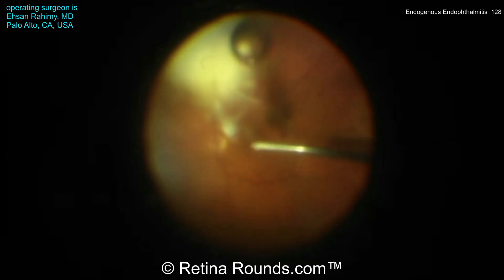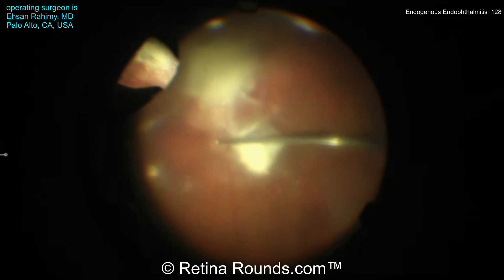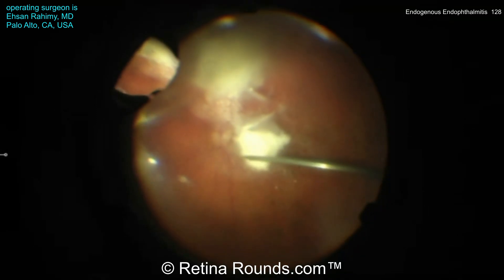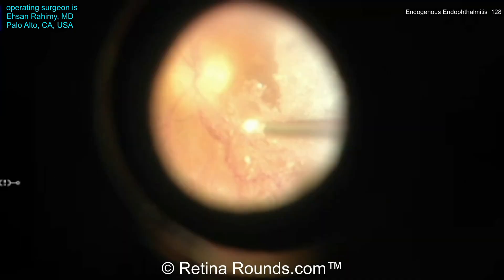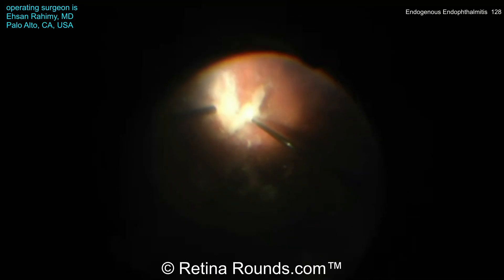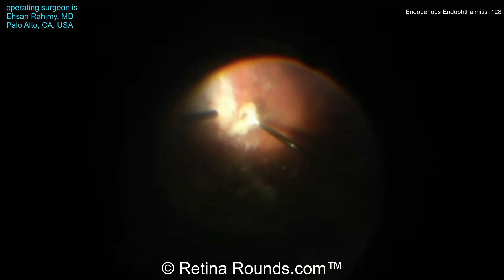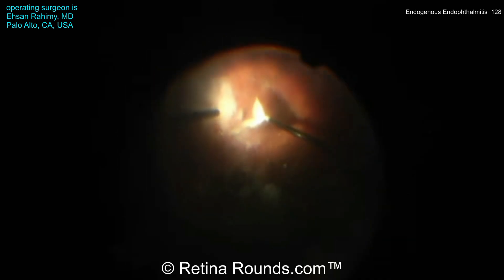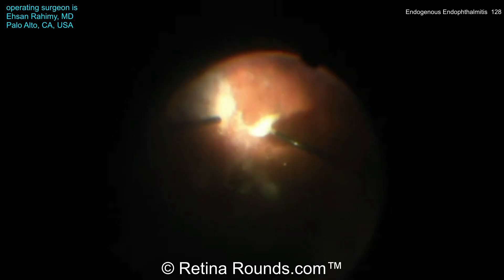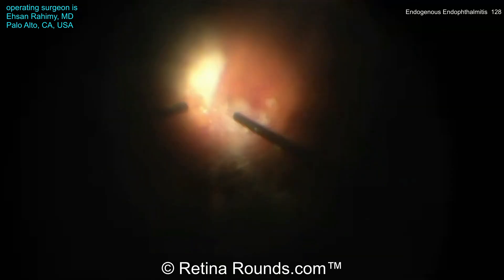The degree of endophthalmitis in the right eye is less severe than in the patient's fellow eye. Triamcinolone is used to stain the posterior hyaloid face, and a diamond-dusted scraper is used to elevate the hyaloid over the macular surface. There are dense consolidations of infectious material overlying the retina, which are carefully elevated and removed using the vitreous cutter.